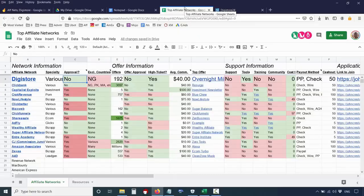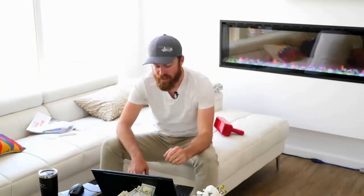DigiStore has various specialties and a lot of products. You can promote health products, parenting-related products, make money products, or investment products. They have over 192 offers. The best part is you don't need any approval to join DigiStore — you just join it. No phone calls, no references, no Skype chats. They don't have many excluded countries; the only country I know of that can't use DigiStore is Nigeria.